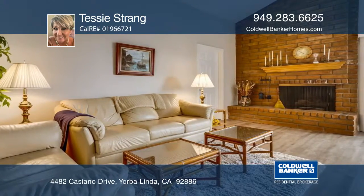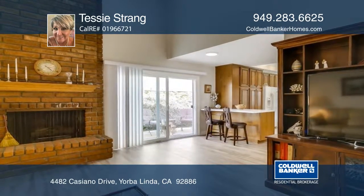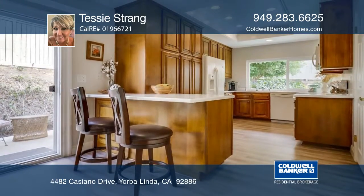Cozy up in the family room to a warm fire in the country-style raised hearth while keeping the elegant ambiance with a second contemporary fireplace in the living room.